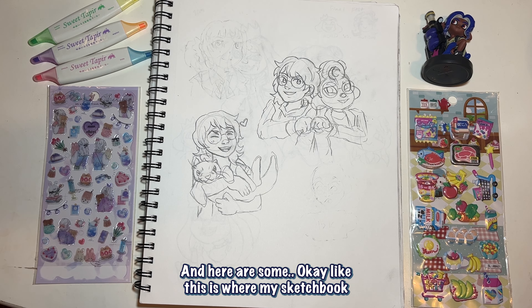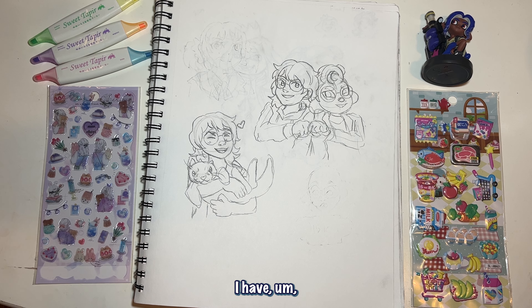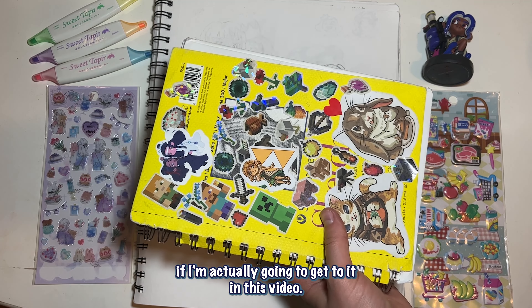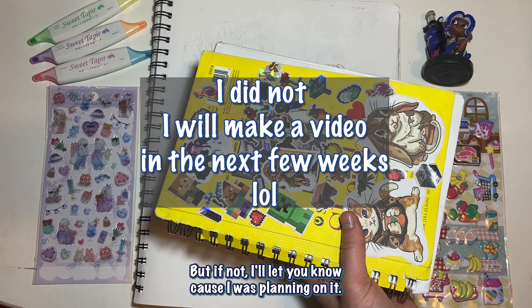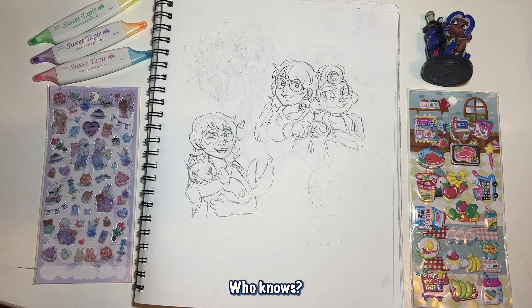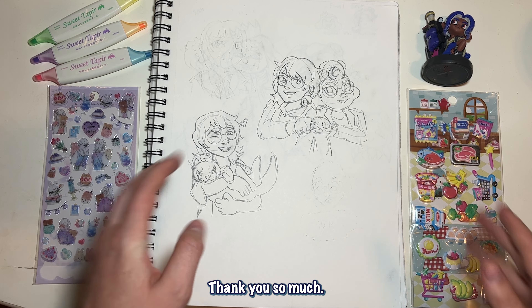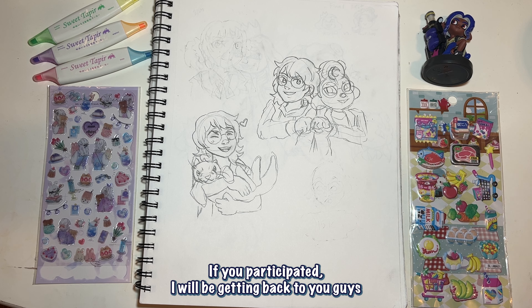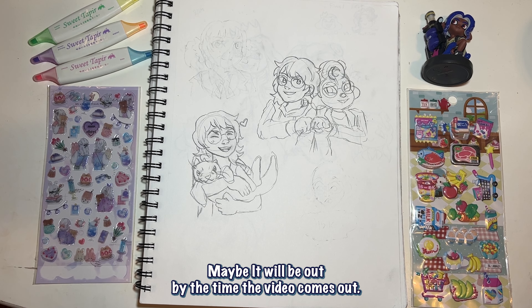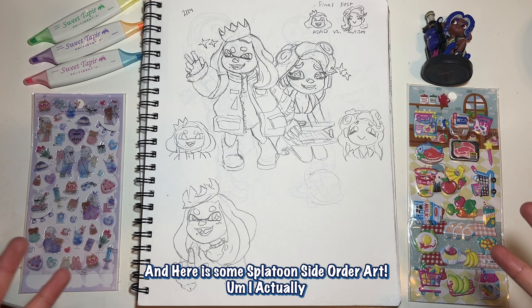Here's where my sketchbook kind of starts to fall off from the prettiness of it. I have another sketchbook where it's actually nicer, but I have no idea if I'll get to it in this video — if not I'll let you know, maybe I'll post it in two weeks. So here's actually my concept for my Draw This In Your Style — thank you so much if you participated. I'll be getting back to you guys about who won very shortly, probably this weekend.